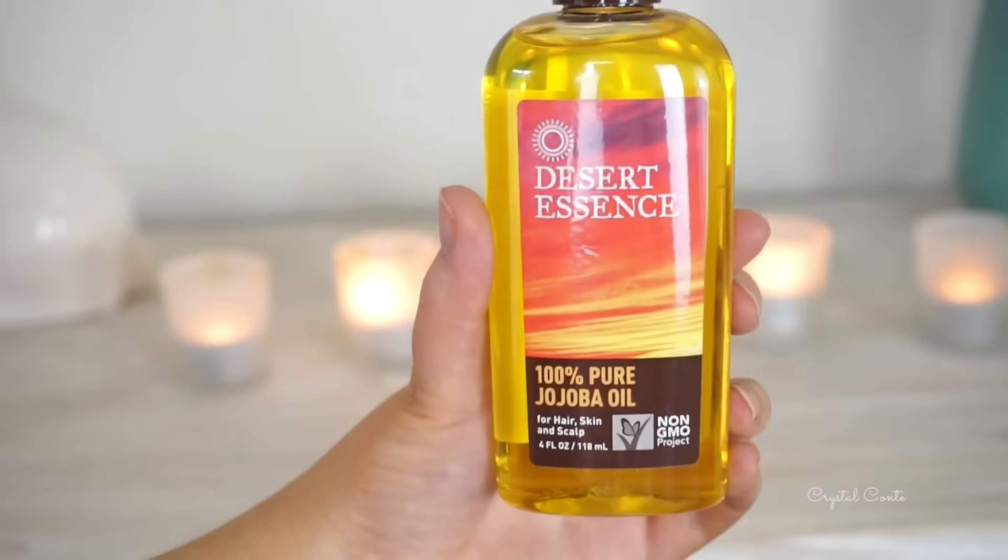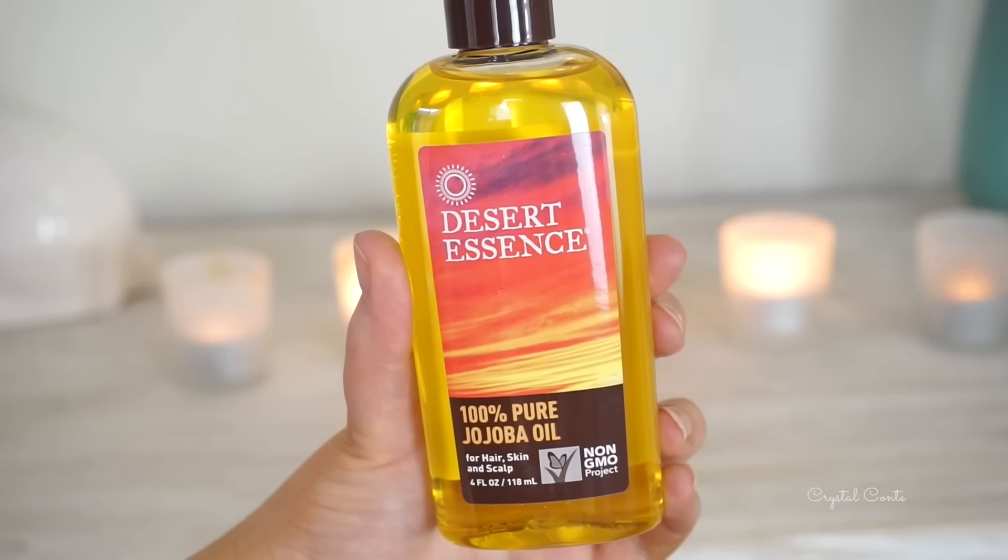Next up I have the Desert Essence Pure Jojoba Oil. I haven't tried jojoba oil before but I was really keen to give it a go. Shannon from Shannexo really loves jojoba oil. I know I love a certain brand of rosehip oil, so brand probably does matter. But this is huge — it's 118ml and it was only like maybe $6. Too good to pass up. I thought it would be really good to put in my hair overnight as a hair mask. It can also be used to remove makeup, cleanse clogged pores, soften your hands, treat your hair and scalp, and it's suitable for even the most sensitive skin.